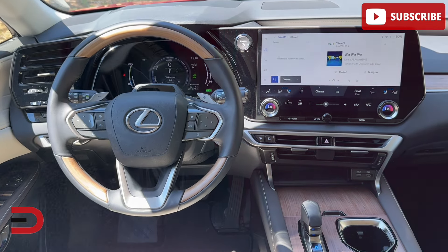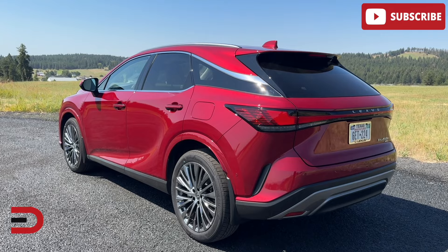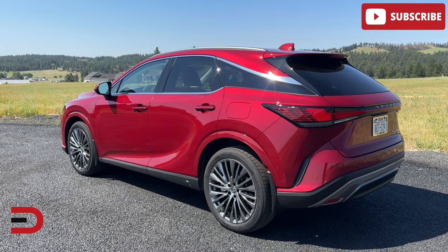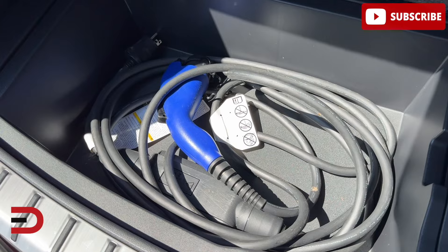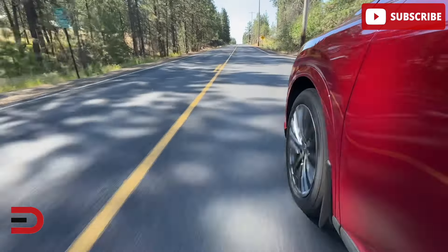So what is new for 2024? The big news is the introduction of what I have here — the RX450H Plus. It's a plug-in hybrid that combines the benefits of EV driving with a reliable range. It features a larger battery that can be charged in just two and a half hours, offering about 35 to 37 miles of electric-only driving. After that, it operates like the RX350H hybrid.